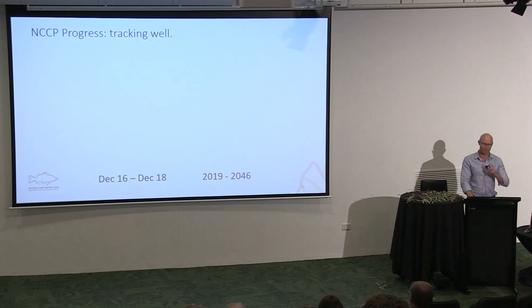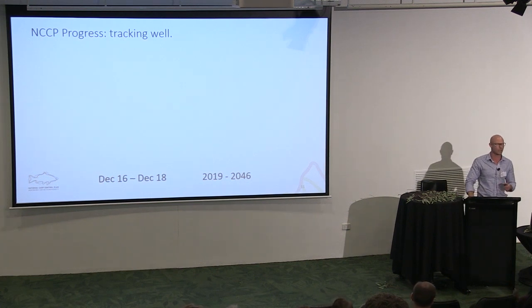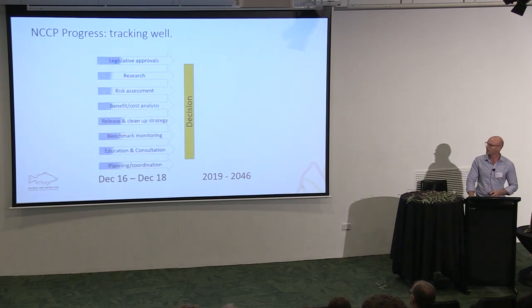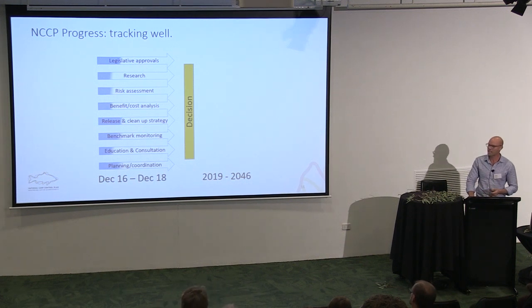I want to bust a myth: this is not a foregone conclusion. All the evidence we have today shows this is the most efficient and possibly most effective tool for the control of carp in Australia, but we have more work to do. A decision will be made at the end of next year on how we go forward. Between now and then we'll be securing relevant legislative approvals, completing an ambitious research program, a systematic quantitative risk assessment, a robust benefit-cost analysis, developing a release and clean-up strategy, benchmark ecosystem monitoring, and education, consultation, planning, and coordination across every state and territory.